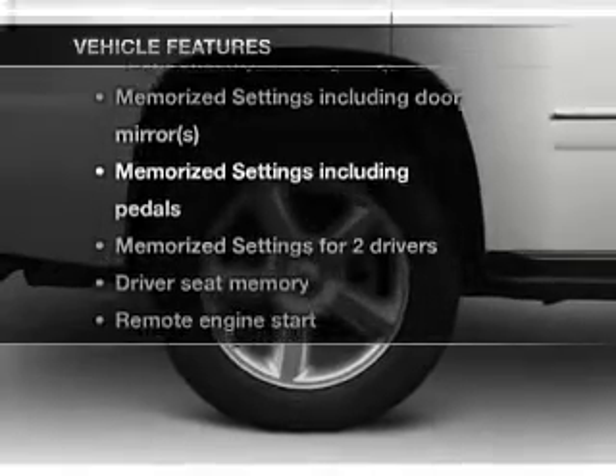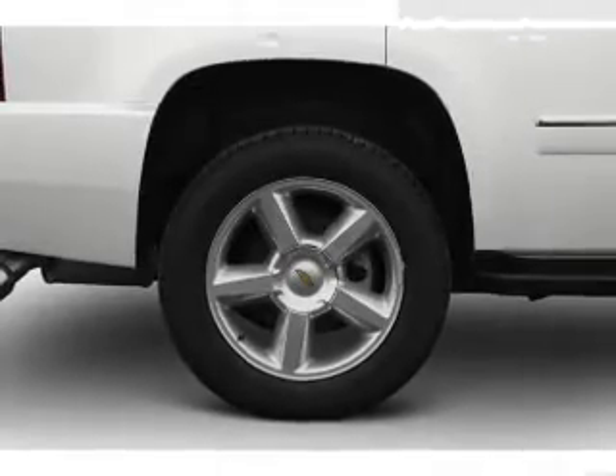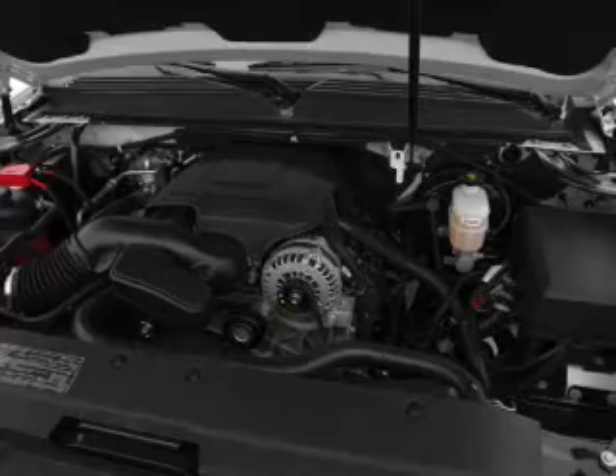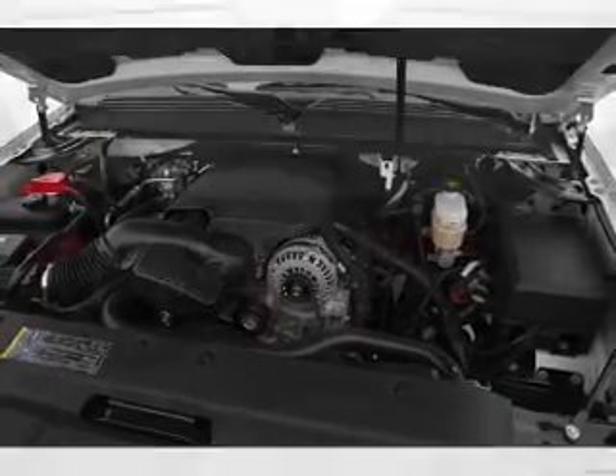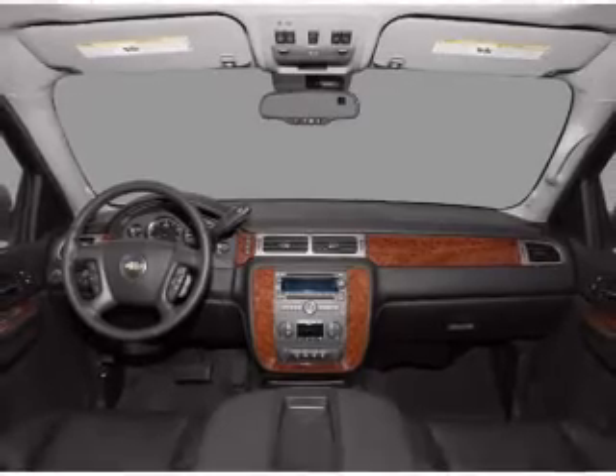Please enjoy these notable features that are included in this vehicle: air conditioning, power door locks, power windows, power steering, cruise control, an alarm system, an AM FM stereo with a CD player, and an adjustable tilt steering wheel.